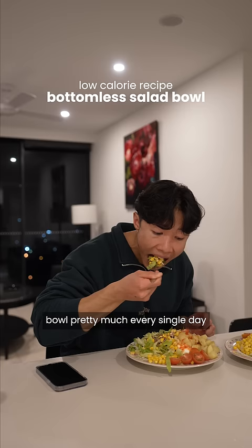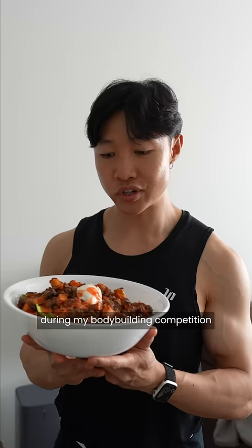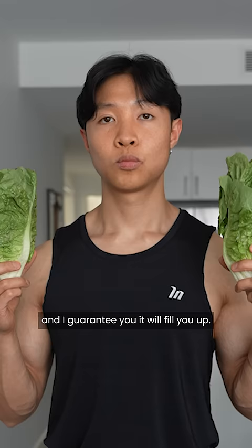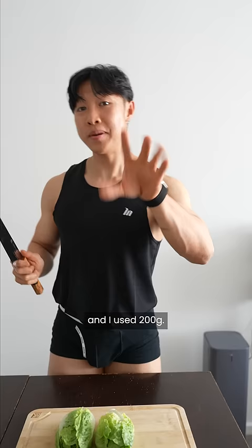I eat this salad bowl pretty much every single day during my bodybuilder competition prep to lose weight. I call it the bottomless salad bowl — it's pretty much never-ending. If you want more volume, you can literally put more lettuce or more tomato or pumpkin as well, and I guarantee you it will fill you up. To make the salad, you need lettuce — I used 200 grams.